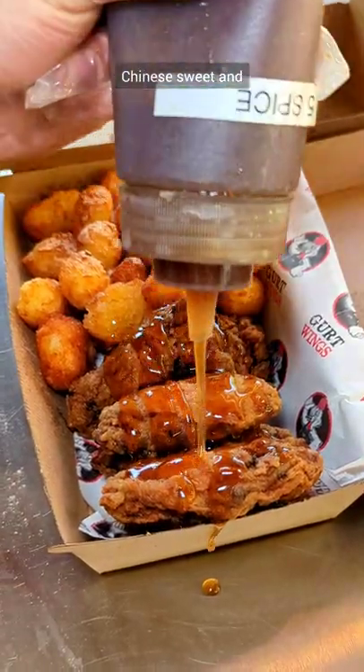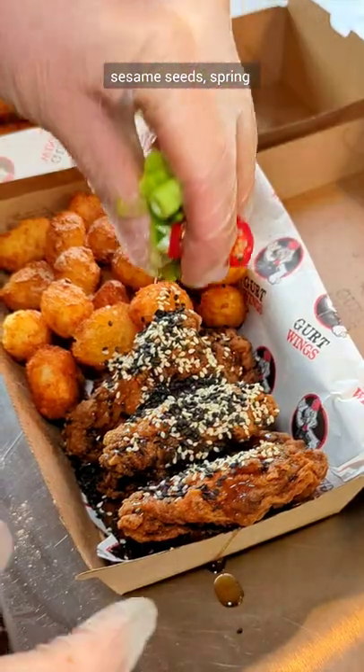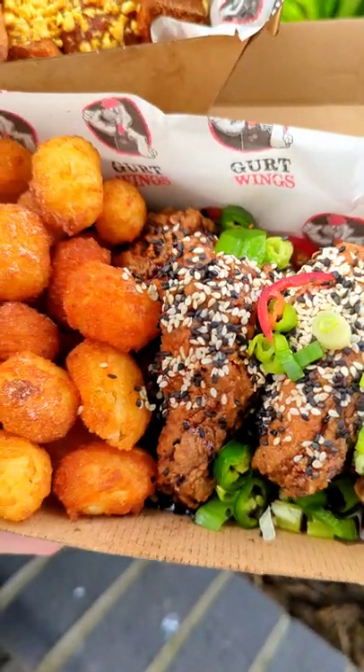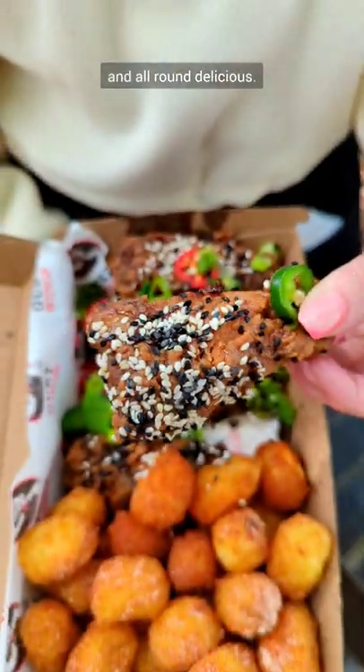These are their Chinese sweet and five spice wings. They're adding the sweet sticky five spice sauce, sesame seeds, spring onions and chilies. These wings are chunky, juicy, flavourful and all round delicious.